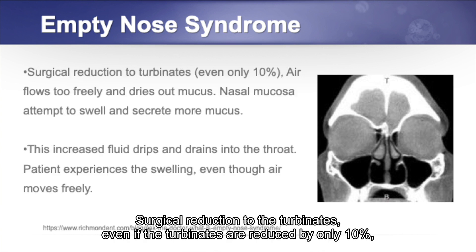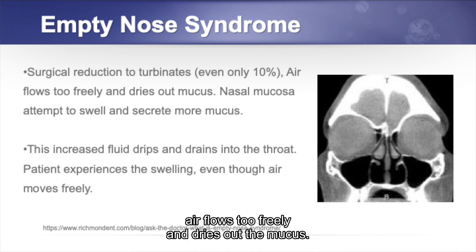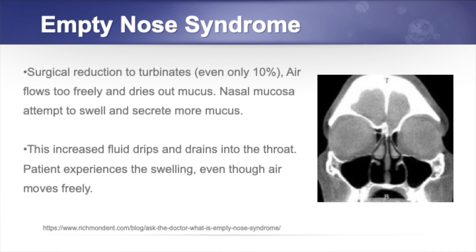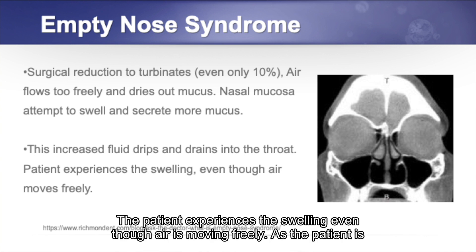If there is a surgical reduction to the turbinates, even if the turbinates are reduced by only 10%, air flows too freely and dries out the mucus. The nasal mucosa attempts to swell and secrete more mucus. This increased fluid then drips and drains into the throat, and the patient experiences swelling even though air is moving freely.